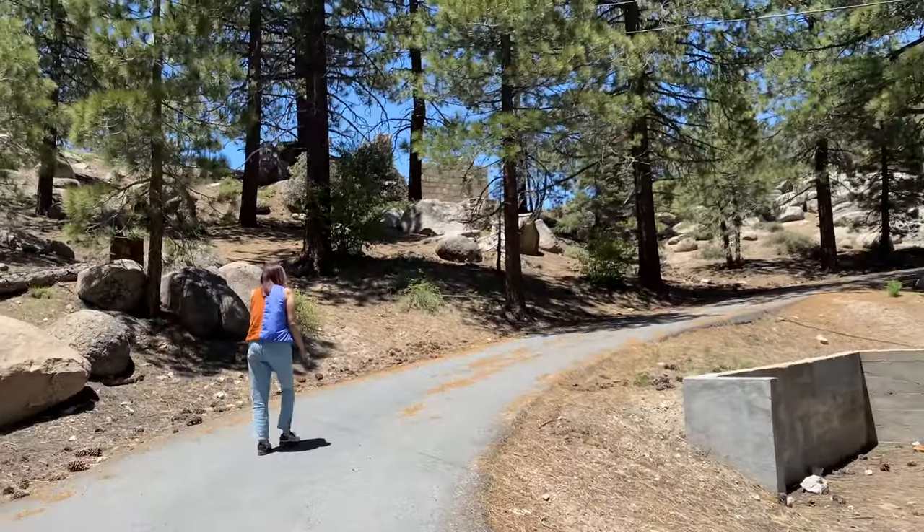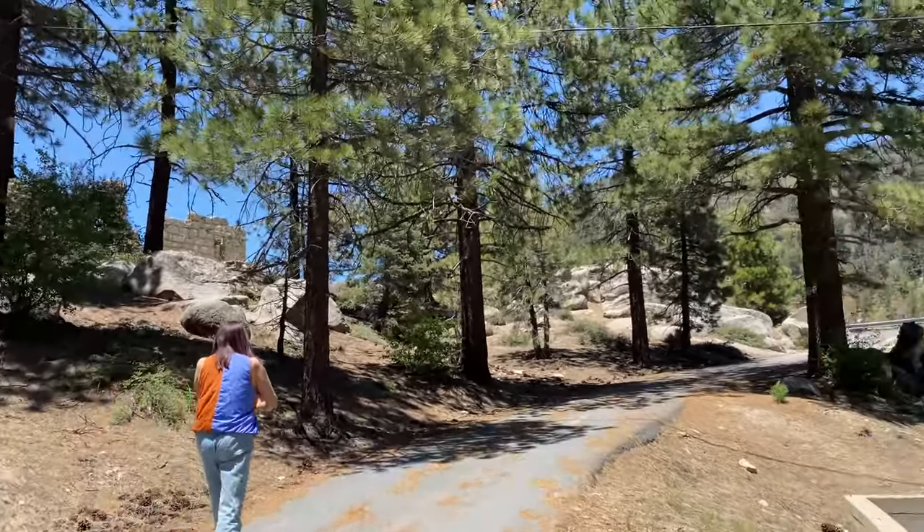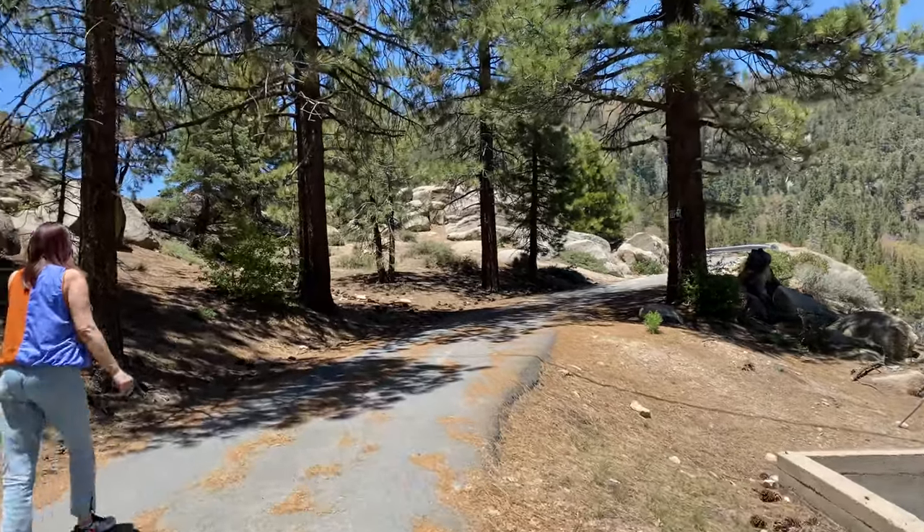We are going to show you the Dam Keeper's House and give you a little bit of history when it comes to the Dam Keeper's House. So as we're walking up there, I'll let you know a little bit.